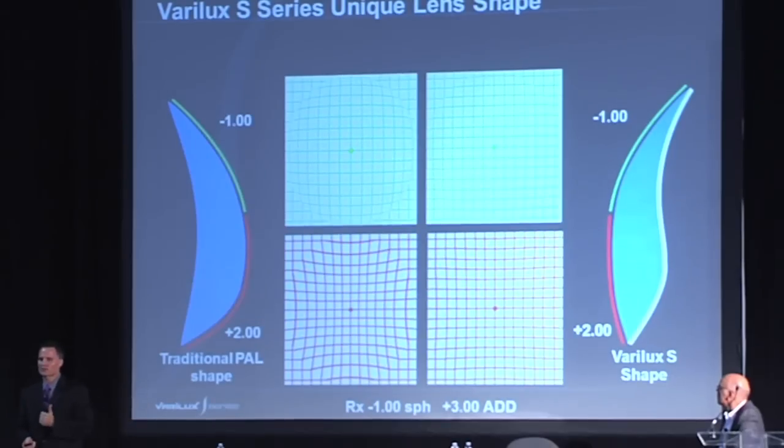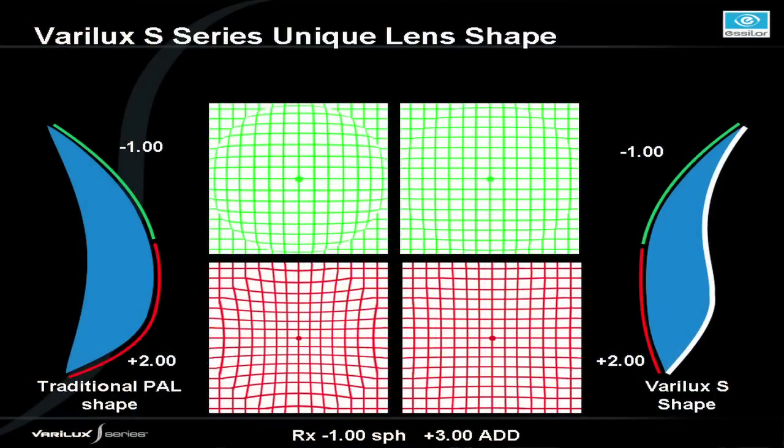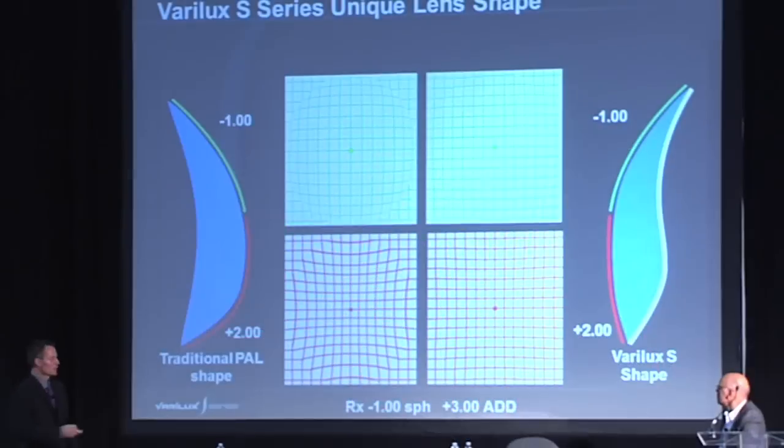In a progressive lens, our patients are looking through different powers as they move their eyes or heads through the lens. Here's a traditional PAL: design on the front, power on the back. We have a minus one up top and a plus two on the bottom — that's a change in base curve of the lens. Look how much more curved the bottom part of the lens gets compared to the top. When you have different curvatures, you have different magnifications — the top minifies the lens and leads to barrel distortion of a grid, while magnification at the bottom leads to pincushion distortion.